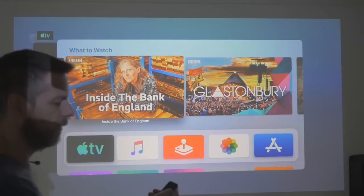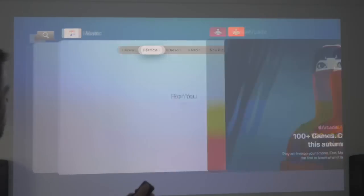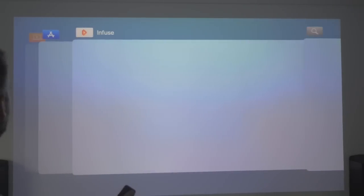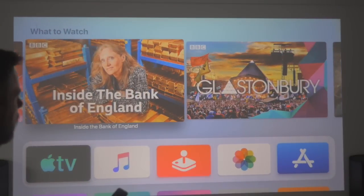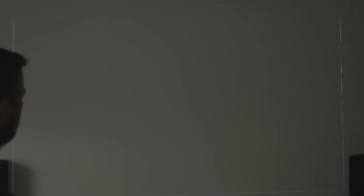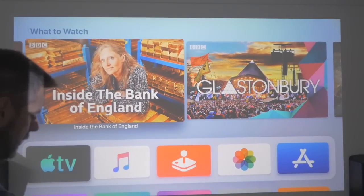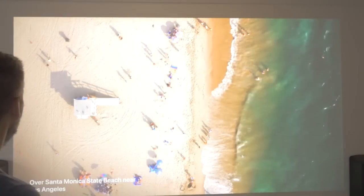If you double-click the TV button, you can actually scroll between things that are running, which is quite useful. Arcade is still showing there. So again, very, very little new — apart from you can now swap between items. Let's go back to the screen savers, see if anything's happening. No, nothing else there.